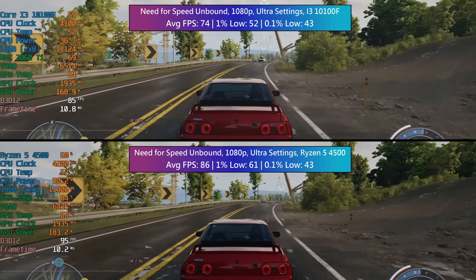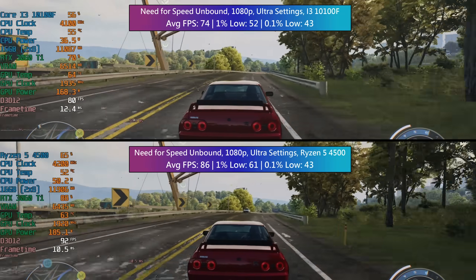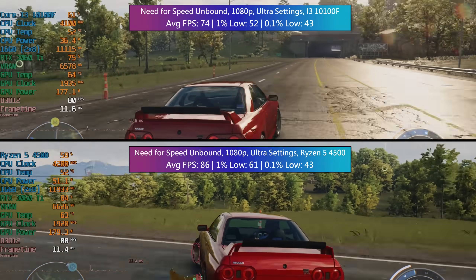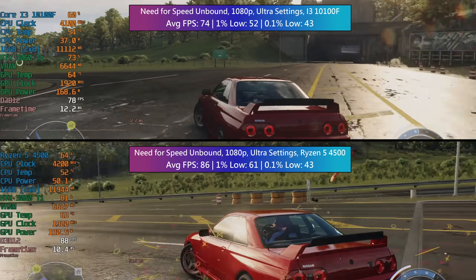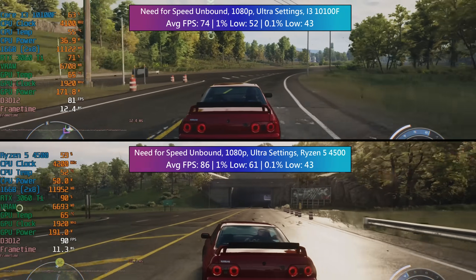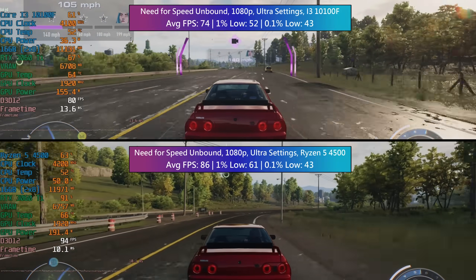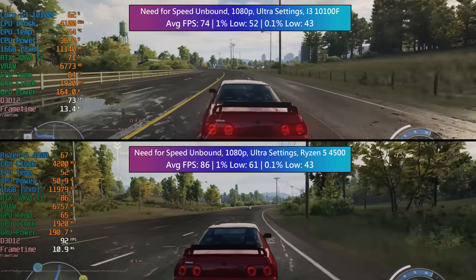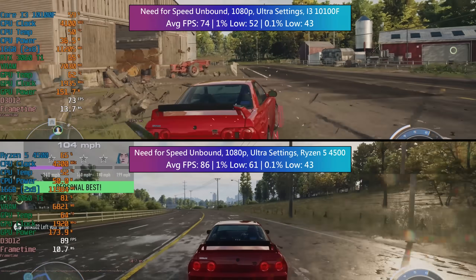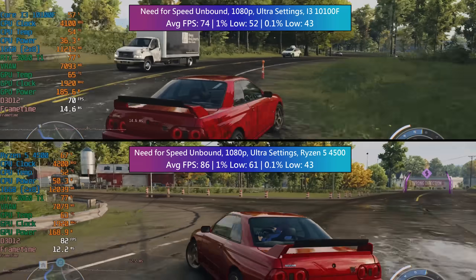A new addition to the benchmark lineup now: Need for Speed Unbound. I've played about half an hour of it and I am enjoying it so far. Playing online in the open world, and once again at the risk of sounding like a broken record, the Ryzen accelerates ahead — racing-themed pun intended. The 1% low is also better but the 0.1% figure for both is the same. I'd actually recommend an RX 6600 or RTX 3050 for either of these CPUs, and second-hand options from the GTX 10 series or AMD's RX or Vega series would also be good.